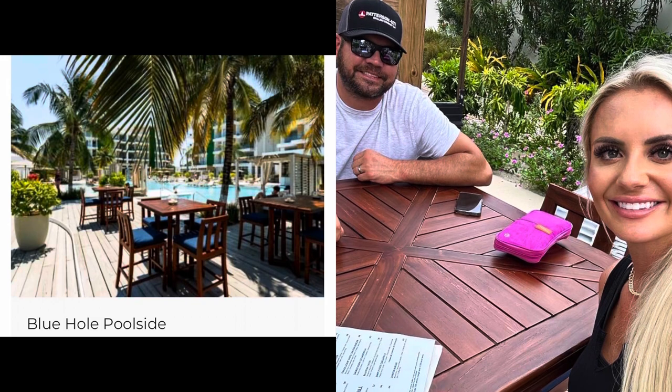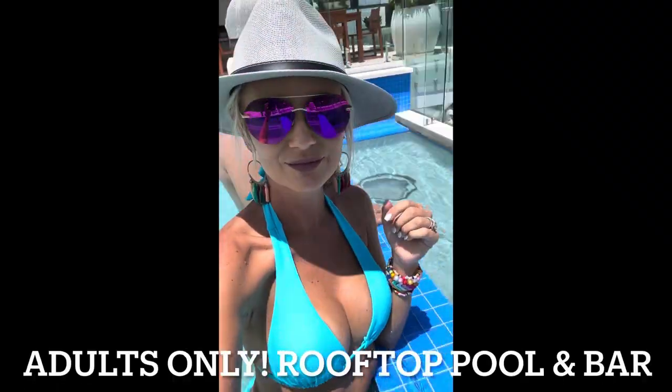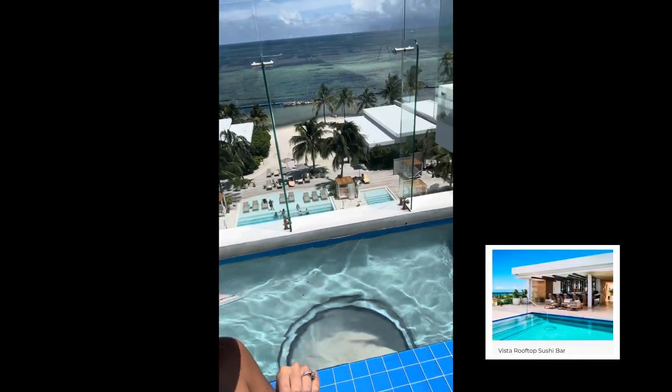After checking in, we had lunch at the Blue Hole restaurant. The adults-only pool also had a bar and a sushi restaurant.